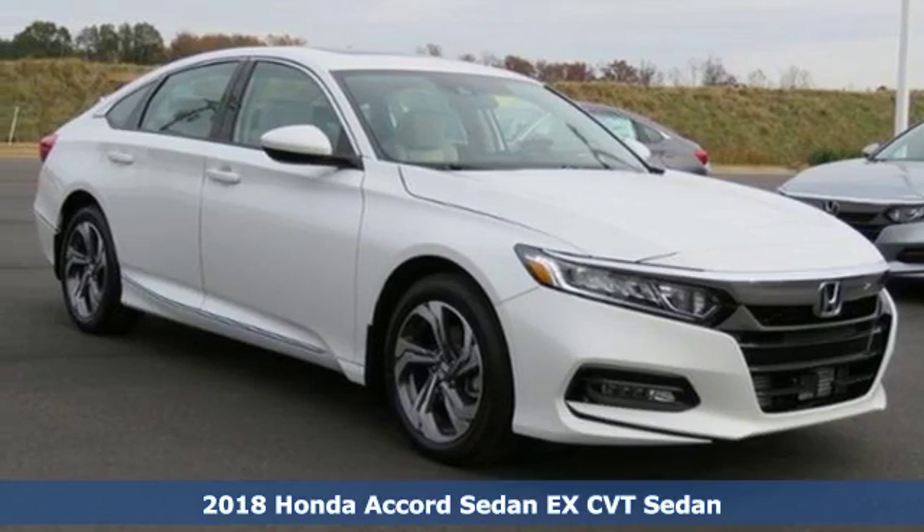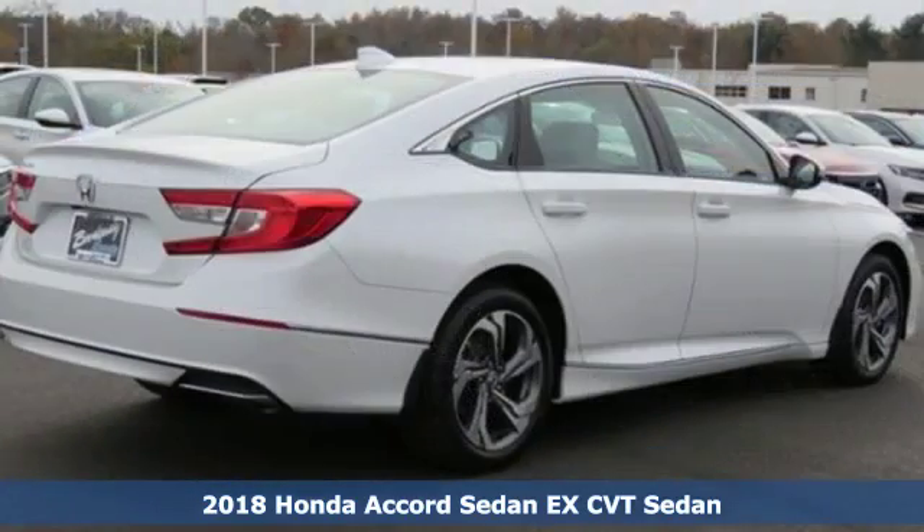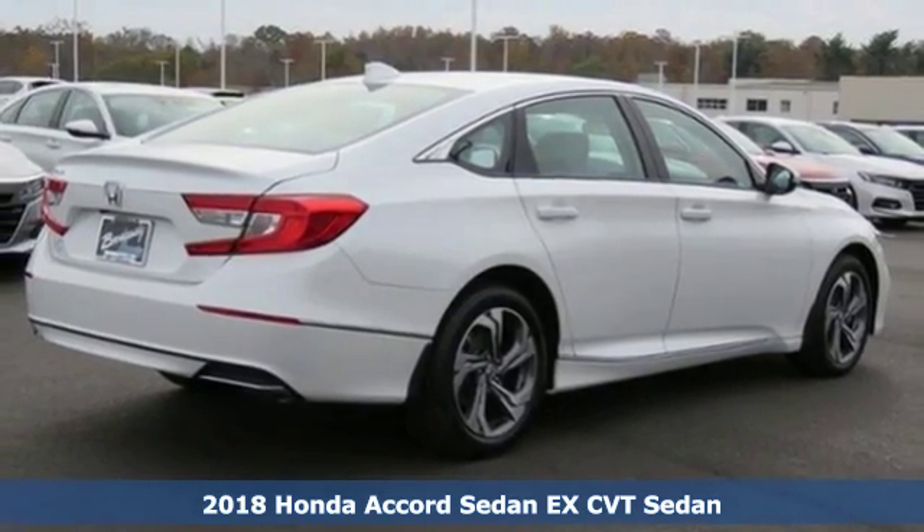Here's a new 2018 Honda Accord sedan. Honda has a world-renowned reputation for reliability.